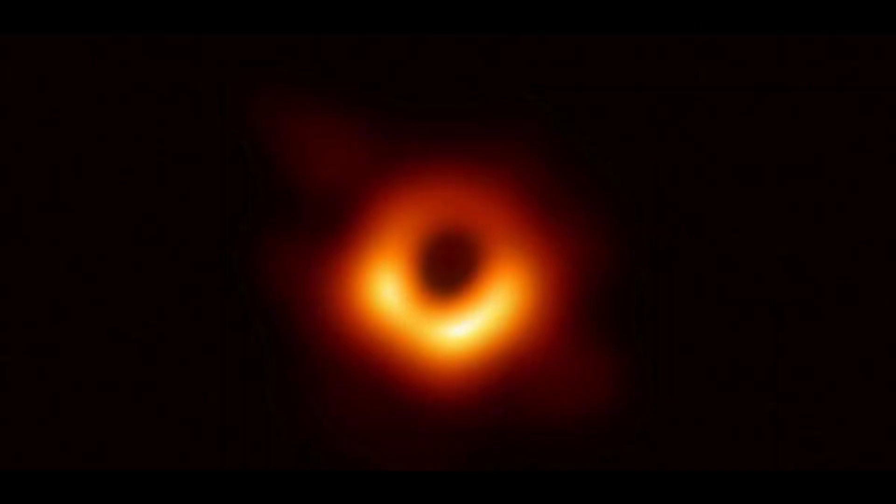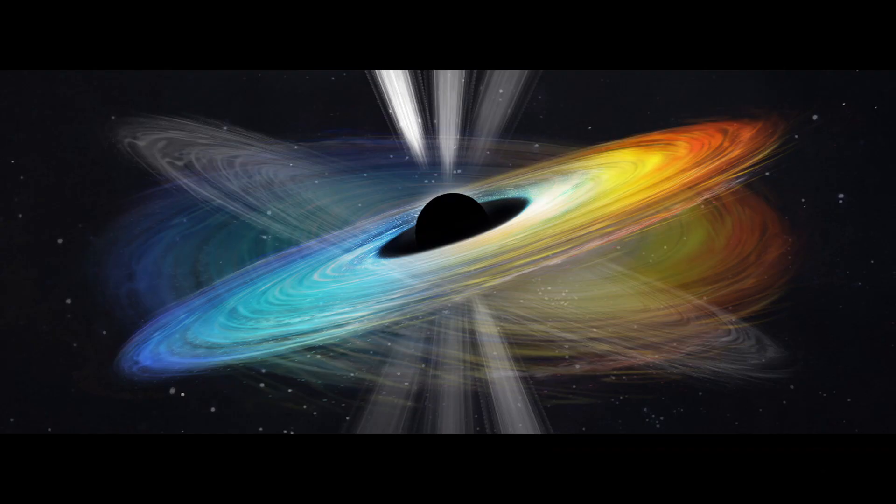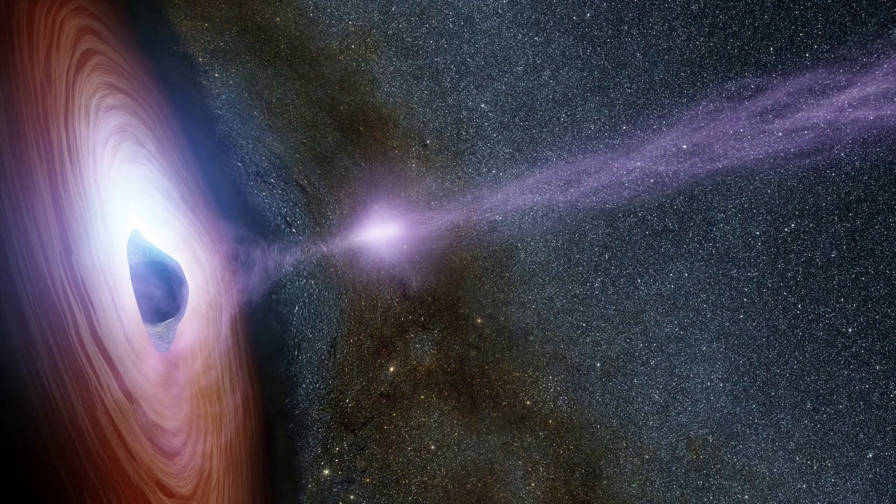In their quest to unveil the secrets of Messier 87's black hole, scientists observed a mesmerizing dance. The black hole's jet changed its angle by about 10 degrees, then wobbled back, completing this cycle in approximately 11 years. This variation in the jet's tilt holds the key to confirming a spinning black hole.